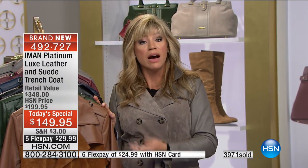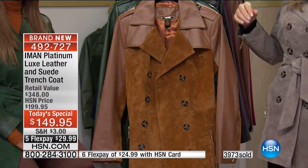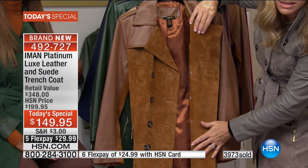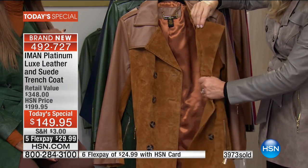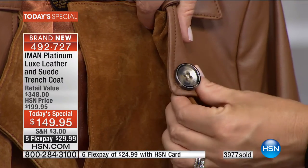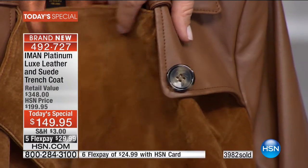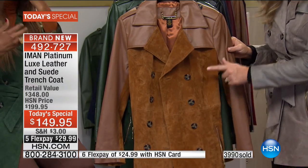A caller purchased last year's platinum leather coat and couldn't believe how soft the leather was. Everything Iman thought of — designers often cut costs by not lining with the best lining, but you can see how the leather and suede come inside the coat. When you have it open, all you see is that beautiful texture. Notice the buttons — oversized, done in true classic trench coat style with that beautiful faux tortoise shell look, just like real trench coats.